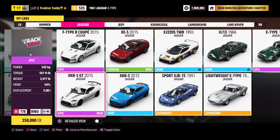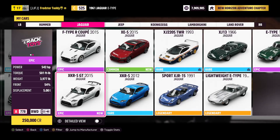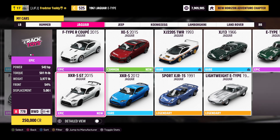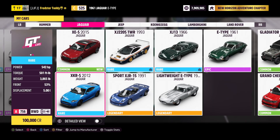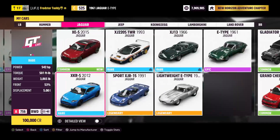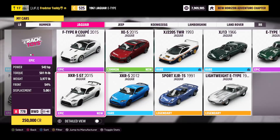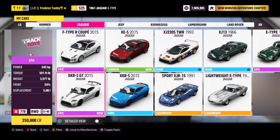This is the 2015 Jaguar XKRS GT. It has a 5-litre V8 engine which produces 542 horsepower and 501 pounds-feet of torque, and it weighs nearly 4,000 pounds. It's based upon the XKRS with exactly the same engine — it just weighs a bit heavier. Why does it weigh heavier? I have no idea. But it does — that's Forza logic for you.